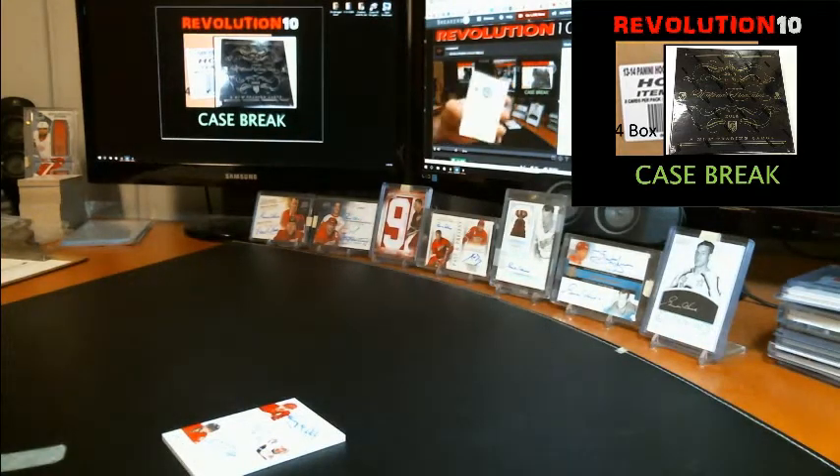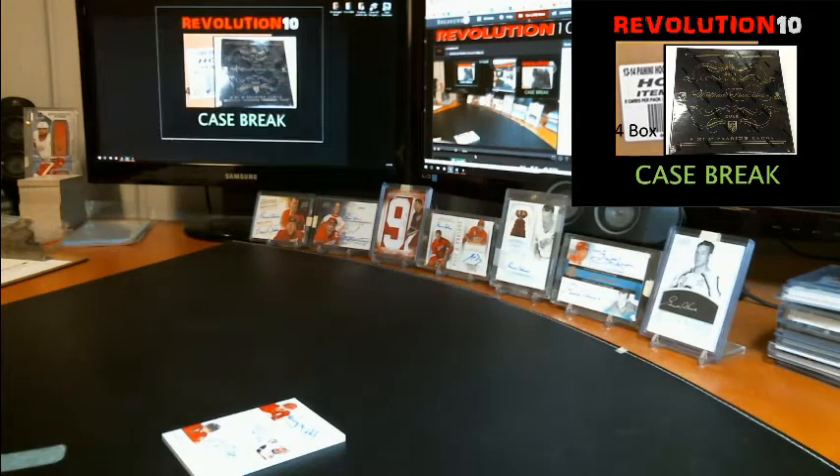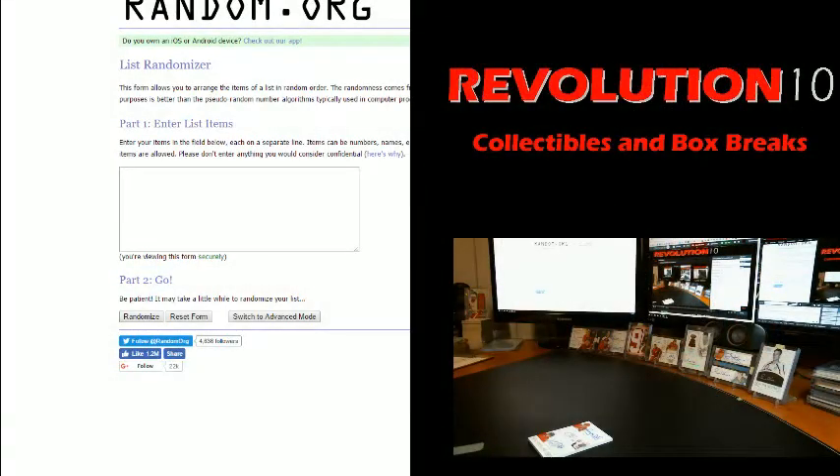Check back on our eBay store tomorrow night — next break will post tomorrow evening, auctions will end Sunday. Looking at doing an SP Game Used 16-17. Per our rules for randoms, we go to random.org — each team on the card goes into random.org twice, hit the randomize button three times, team on top at the end gets the card.